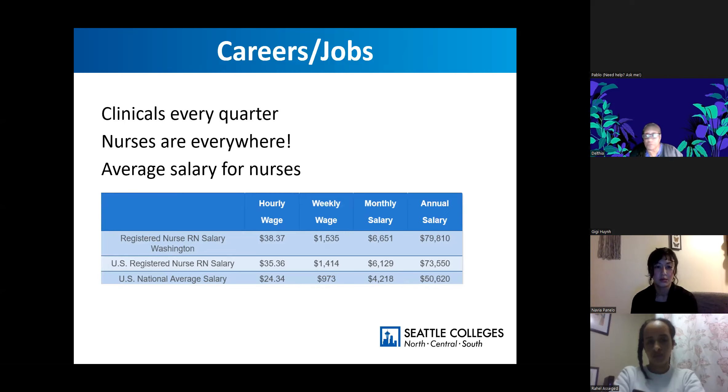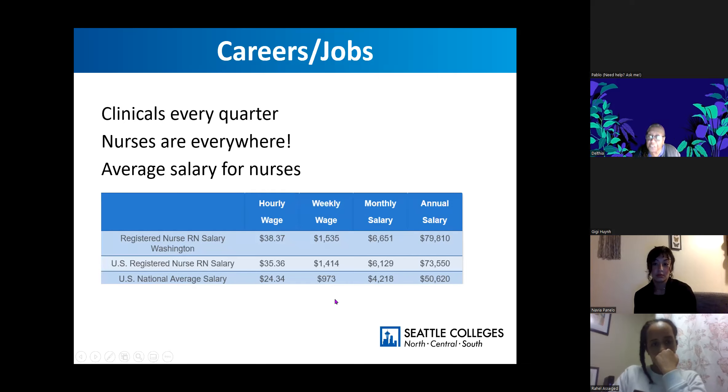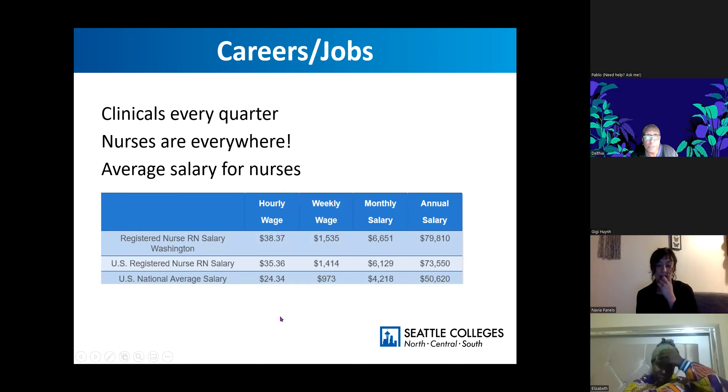If you like babies and children, you can help moms deliver their babies as a midwife. You can become a nurse practitioner and have your own practice. You don't have to stay in one field. I started out in medical surgical nursing, got tired of that, went to community health nursing and started working with children and adolescents. You can switch up and start another field of nursing — it's something you can really engage in across different types of practices.